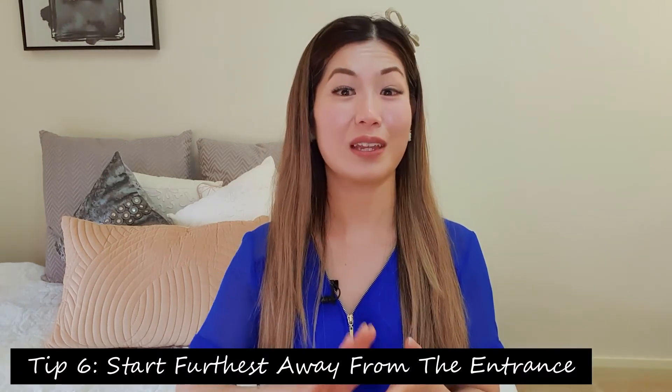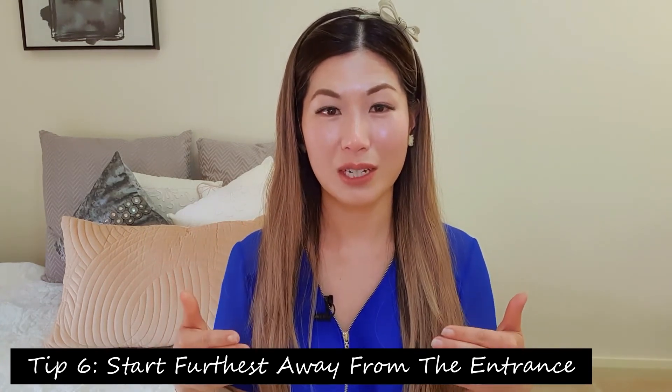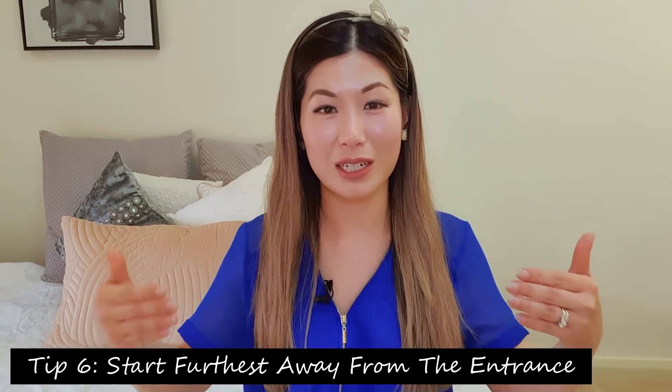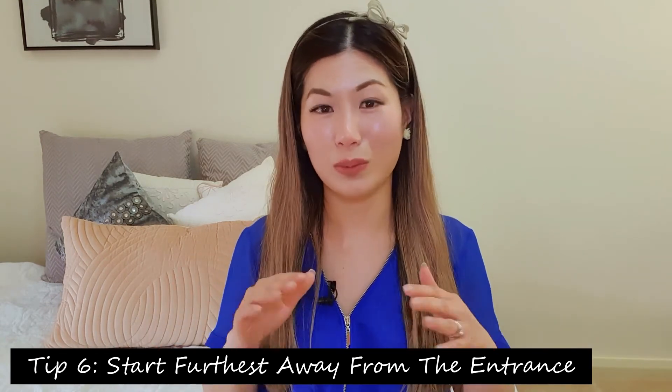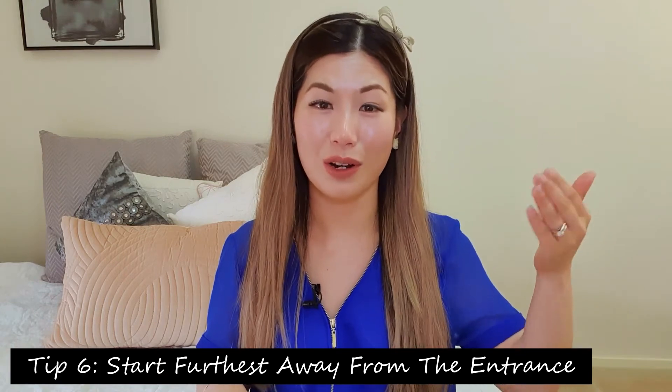Tip number six: if you have not made a list and you just intend to browse, start at the shop that is furthest from the entry. The issue is everyone trickles in from the main entrance and stops at the shops directly in front, so it gets really crowded. There's no reason for elbow-to-elbow shopping, so start far away from the entrance and work backwards.